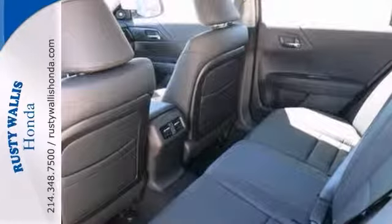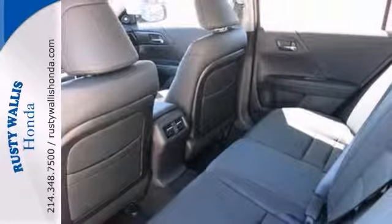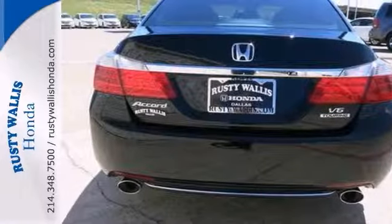Such a refined car with such a gas-saving engine does not come up for grabs very often, so you'd better act fast. Come see it today.